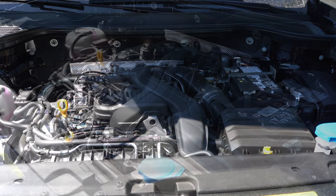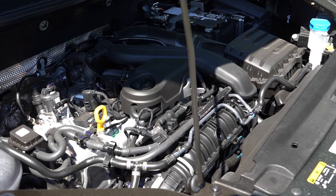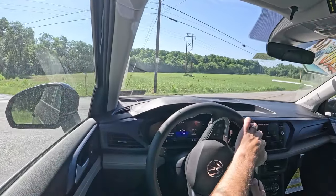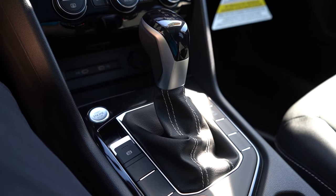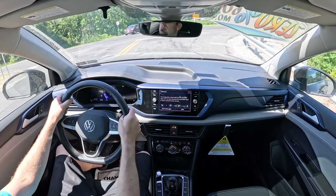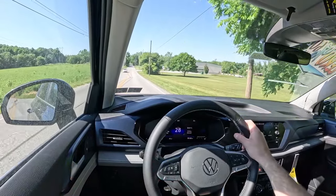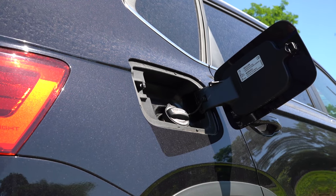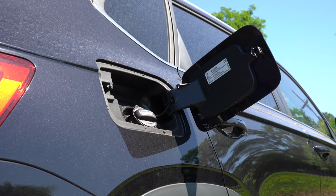Regardless of the trim level, the powertrain is the same. Powering this little beast is a 1.5-liter turbocharged inline four-cylinder putting out 158 horsepower at 5,500 RPM and 184 pound-feet of torque at 1,700 RPM. Power goes to the front or all wheels through an eight-speed automatic for the front-wheel drive, or a seven-speed dual-clutch for the all-wheel drive — interesting how the transmission differs by drivetrain. Zero-to-60 time is approximately 8.5 seconds. MPG comes in at 28 city and 36 highway for FWD, or 25 city and 32 highway for AWD, on regular unleaded.